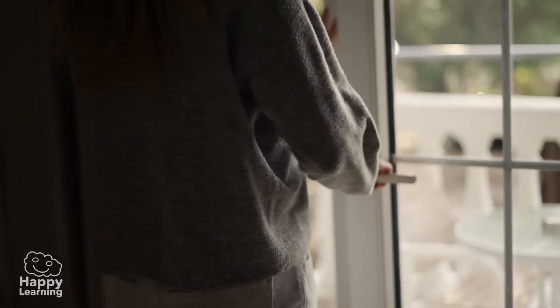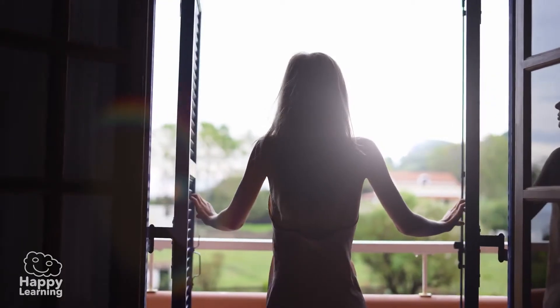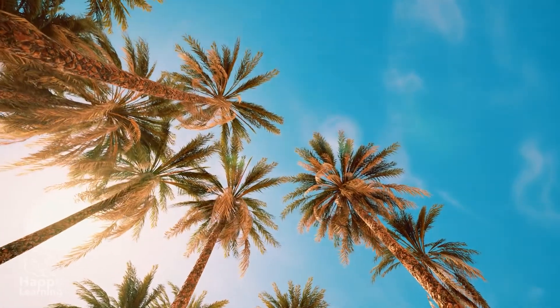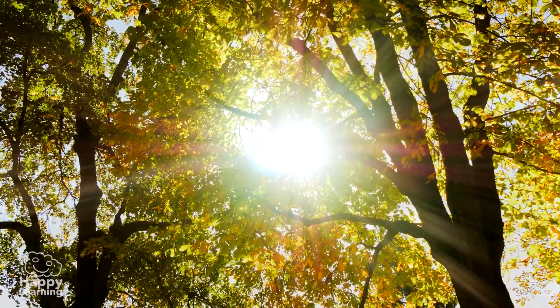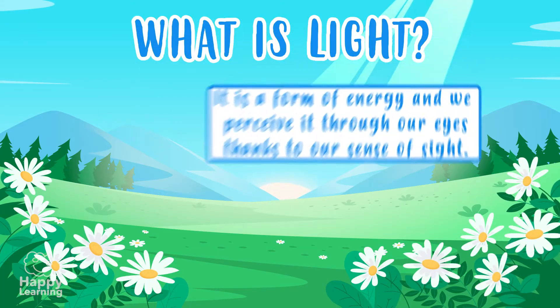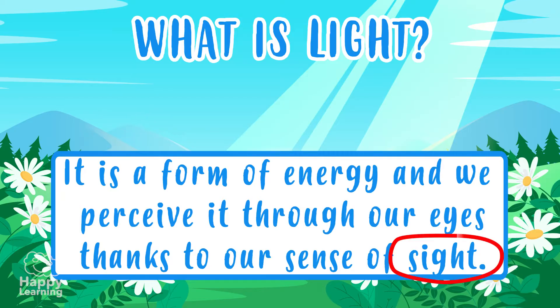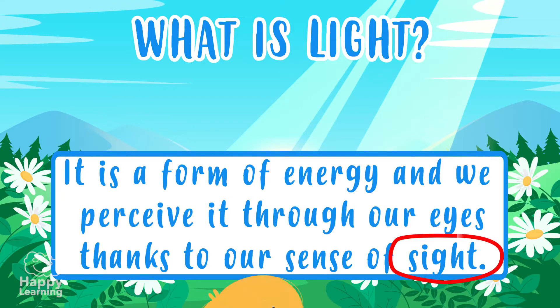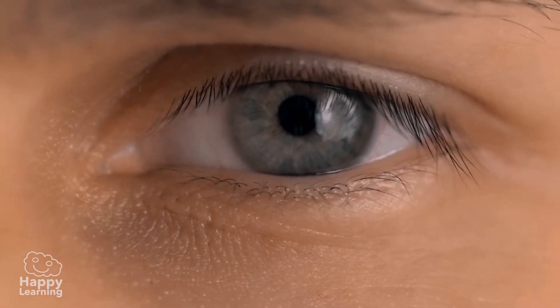We know that light can go through a glass window, but it can't go through a wooden door. Everything is much more beautiful with it. But what is light? Light is a form of energy and we perceive it through our eyes, thanks to our sense of sight. If we close our eyes, we don't see.